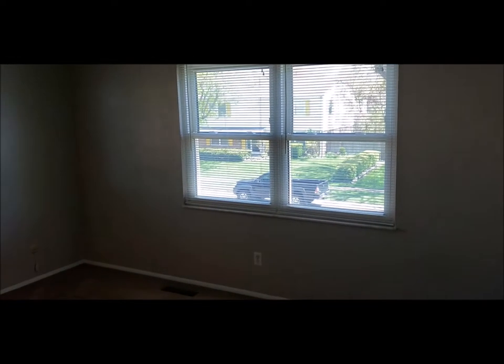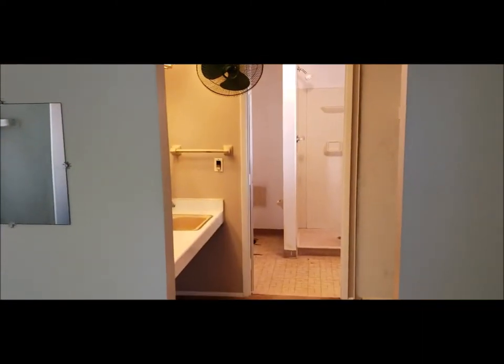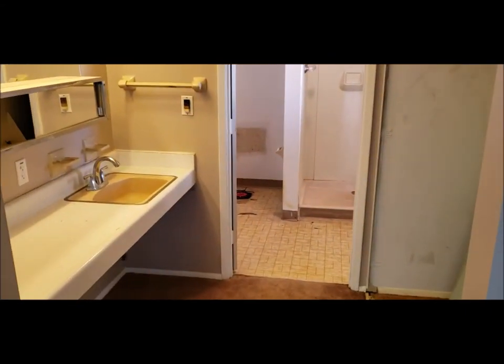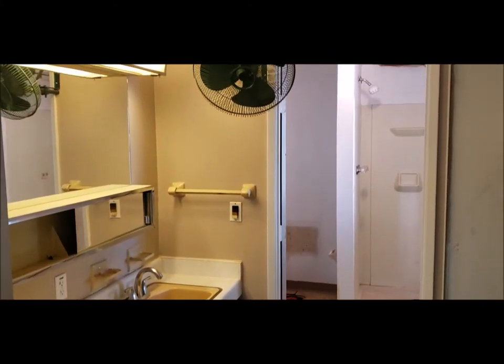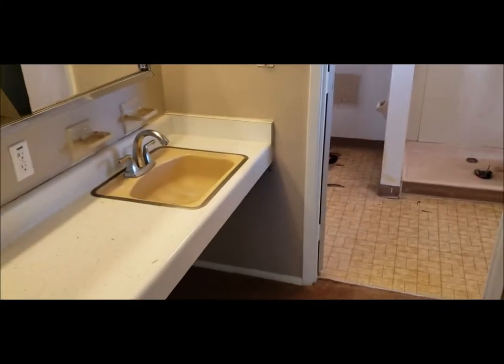Here is your full bath upstairs. Here is bedroom number three — this is considered the master. This house is being sold to settle an estate. There are repairs needed. Here is your ensuite bath.